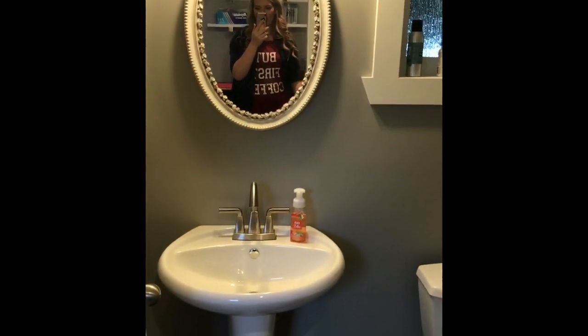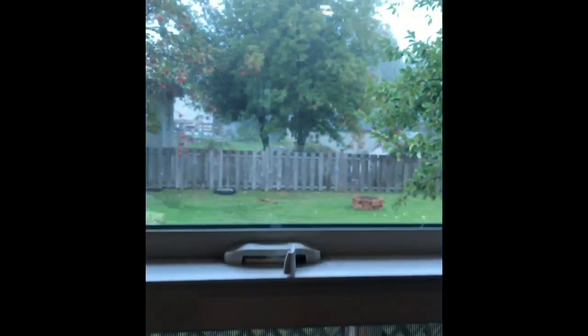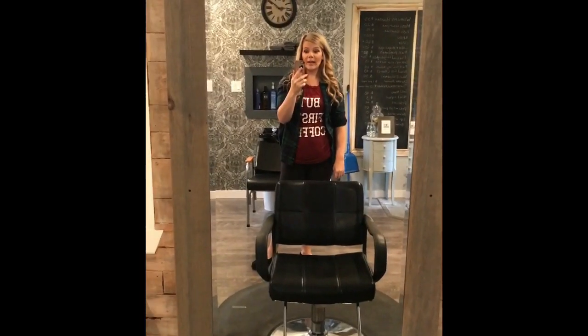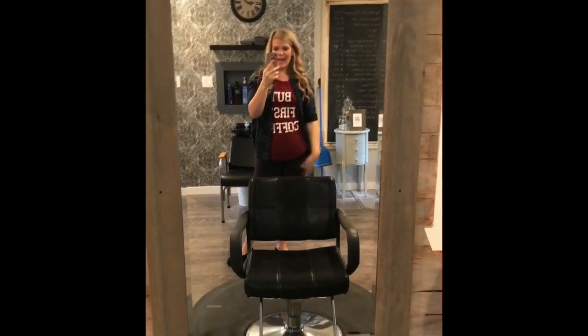There's also a little bathroom in here. That's my salon — hopefully everyone has enjoyed this little tour! Please like and subscribe. Ta-ta for now, bye bye!